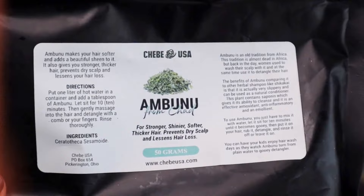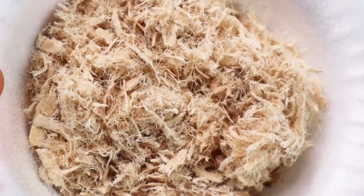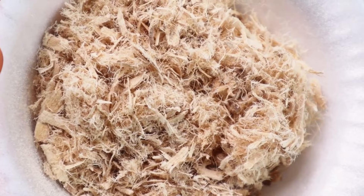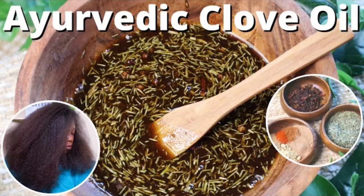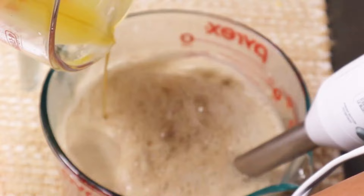If you're interested in making your own deep conditioner at home, I have a video on my channel showing how I made my own deep conditioner from scratch using Ambunu, Slippery Elm, and Shikakai. I also used my DIY clove oil in that mixture as well. I'll leave a link to both videos in the cards if you're interested in checking them out to see the full process from the water phase, oil phase, and final results. Let me know which deep conditioner you would try on your next wash day.